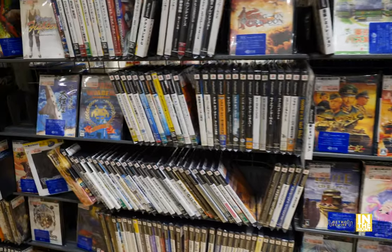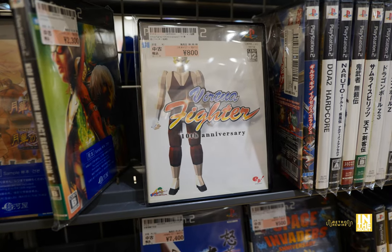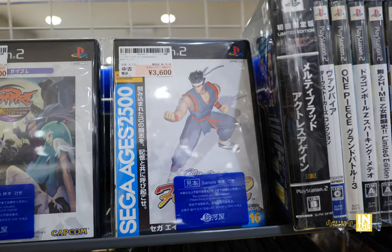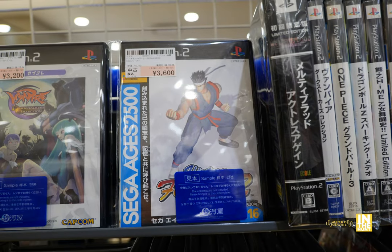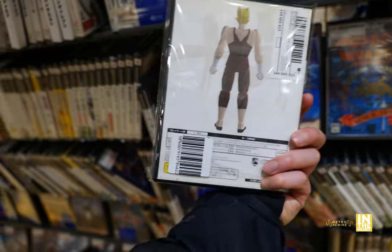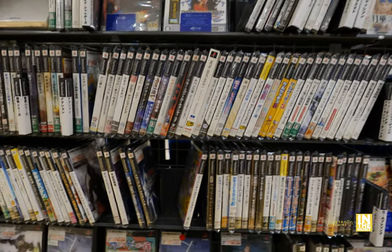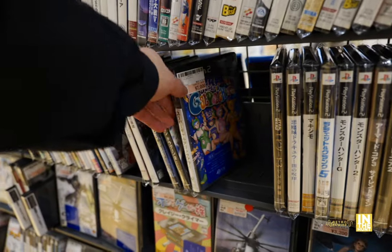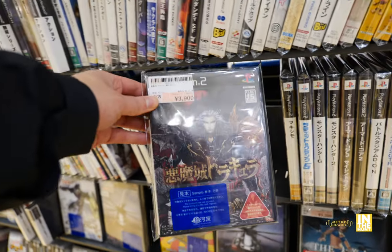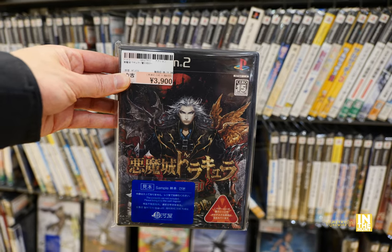Now we're going to make our way into the PlayStation 2. And look at this — Virtua Fighter 10th Anniversary. For some reason this one seems a bit different — I think the one I have has a different character. And then here's part two for 3,600 yen. Going back to the 10th Anniversary, I haven't seen this variant — I forget who's on the cover of the one I have, I think it's Akira. All sorts of great stuff here too. We have Castlevania: Curse of Darkness for 3,900 yen — I definitely want to pick this up sometime to round out the Castlevania collection.